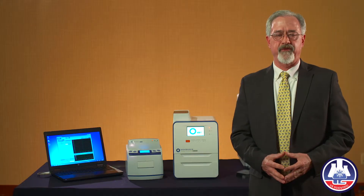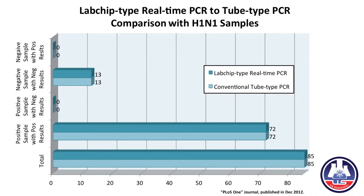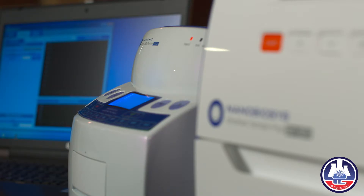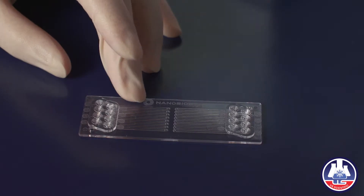The Public Library of Science in December 2012 published a comparison of NanoBiosis to conventional instruments. The results were exactly the same, meaning these instruments are equal or better in accuracy, sensitivity, and specificity.